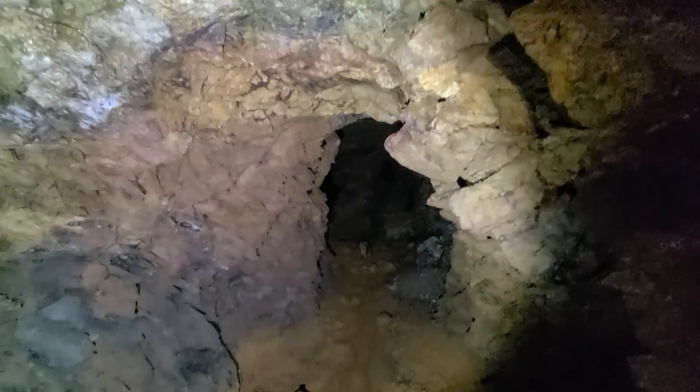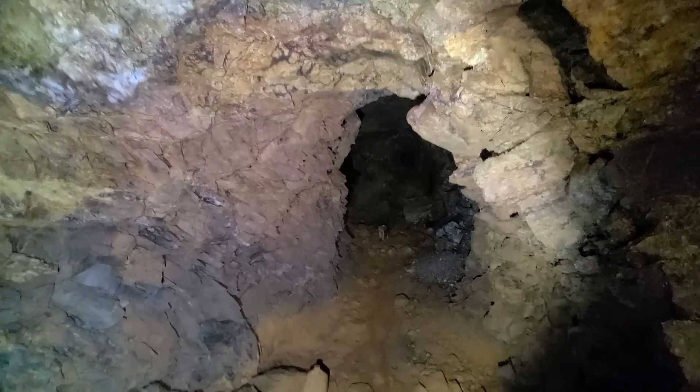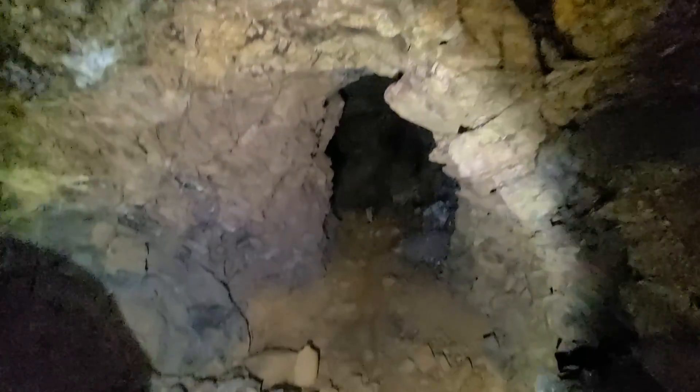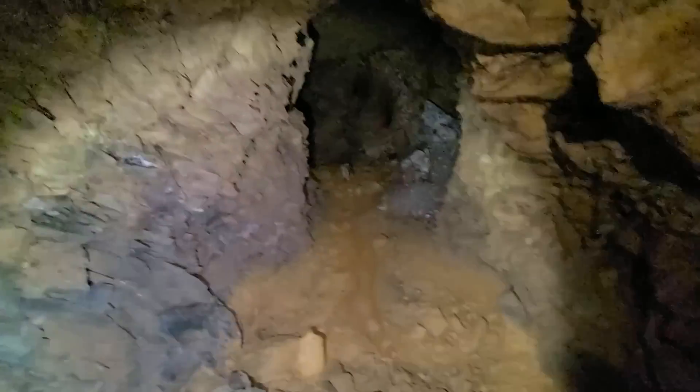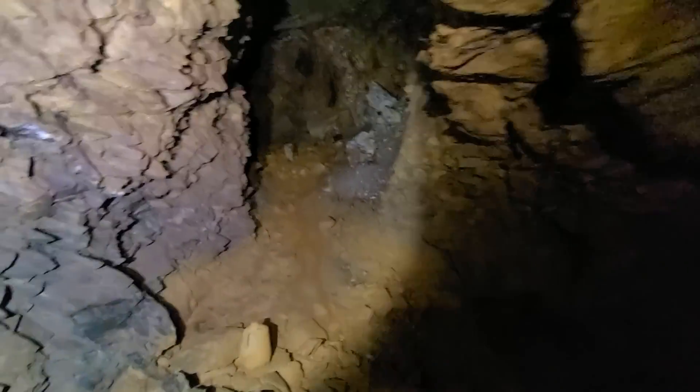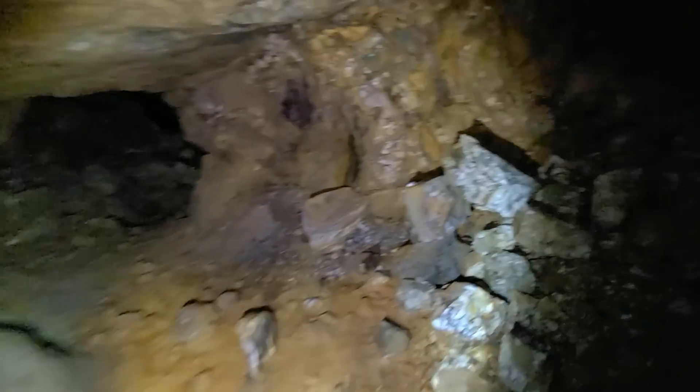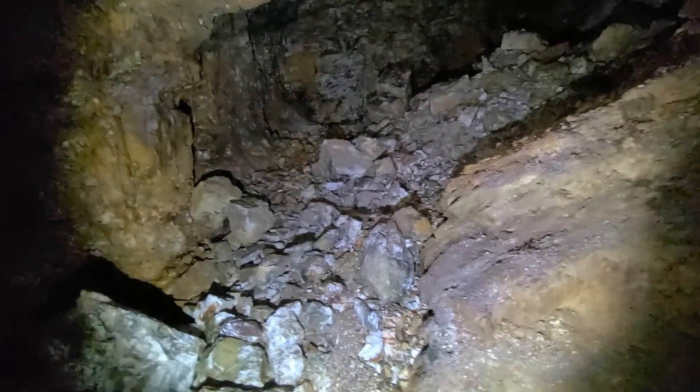I don't think anybody's been to the lower levels where we were — we're bottomed out — but that milk jug right there tells you somebody's been here, not recently but probably more than 50 years ago. I didn't mention it but I think I feel a little bit of airflow. There's a huge quartz gallery here.